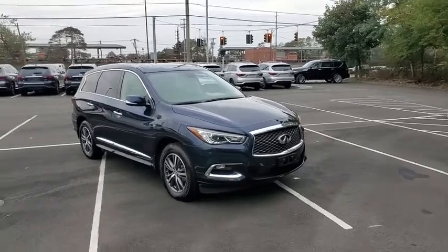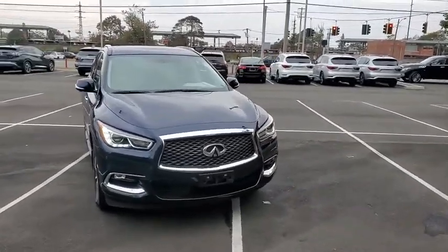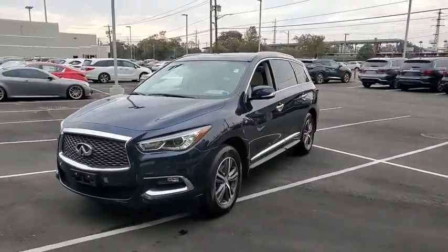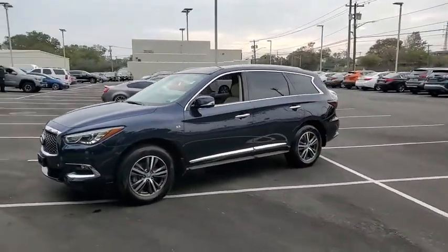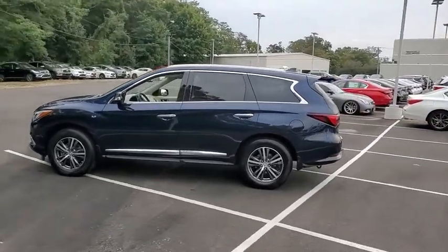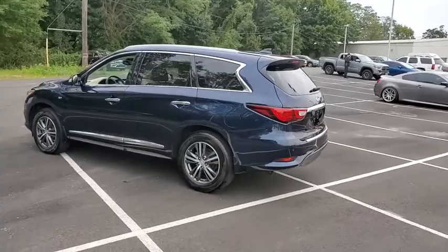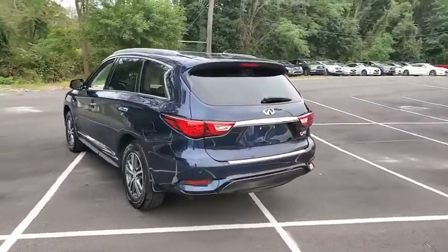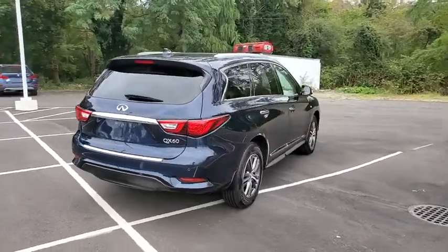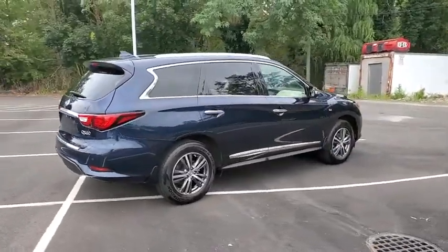Stop by and take a look at the 2017 Infiniti QX60. The Infiniti QX60 is the perfect blend of luxury and practicality. This crossover SUV not only provides ample space for passengers and cargo, but also an interior that screams luxury. In addition, the QX60 offers extremely high levels of safety, all with a sleek new design.